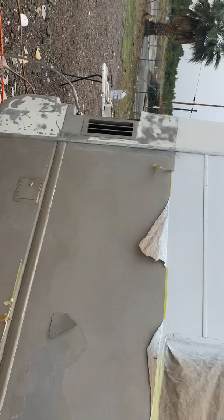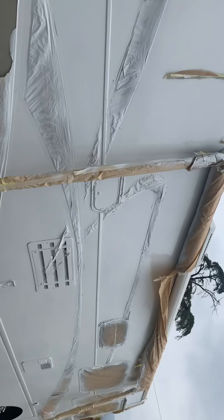We did the white part already, stripped it. Now we've got to strip all this stuff — all the doors. You can see they even painted over the silicone, so they painted everything. Now we're going to redo it and we'll show you the end result.